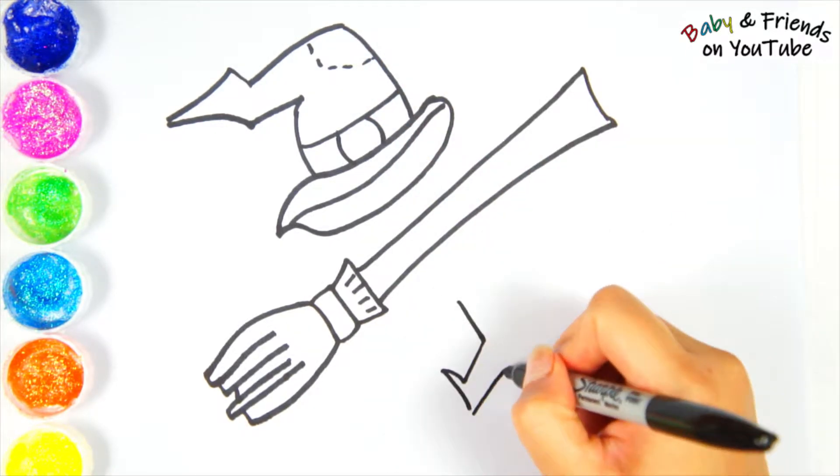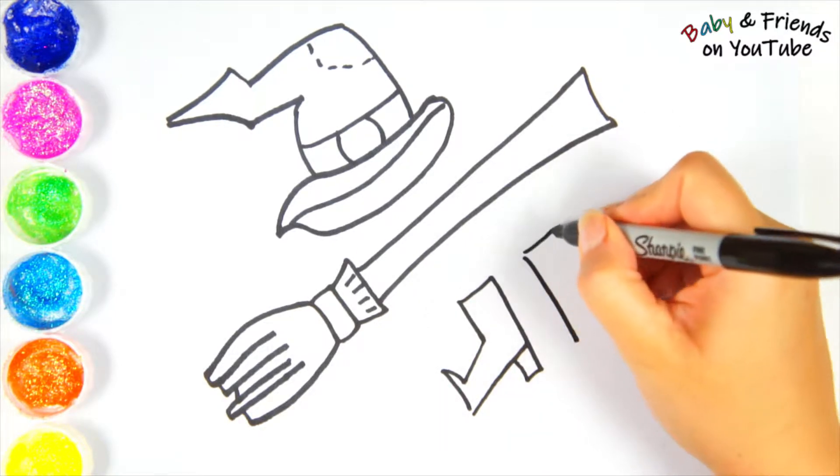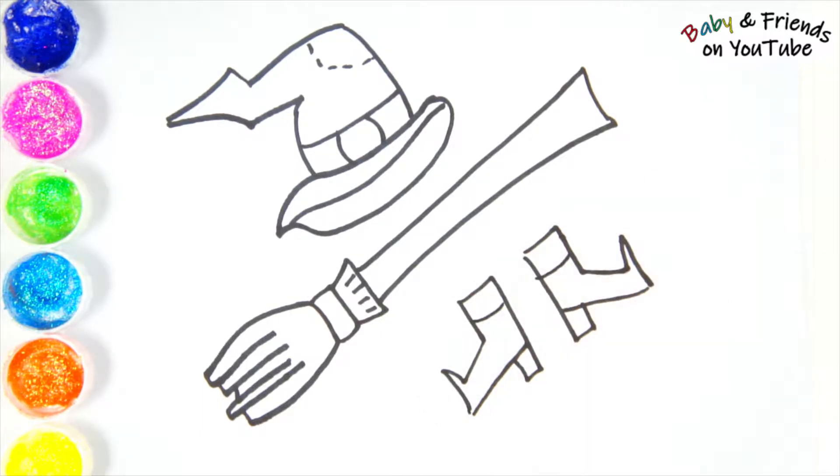And lastly, the witch will need some fun pointy witch boots. There! All done! Ta-da!